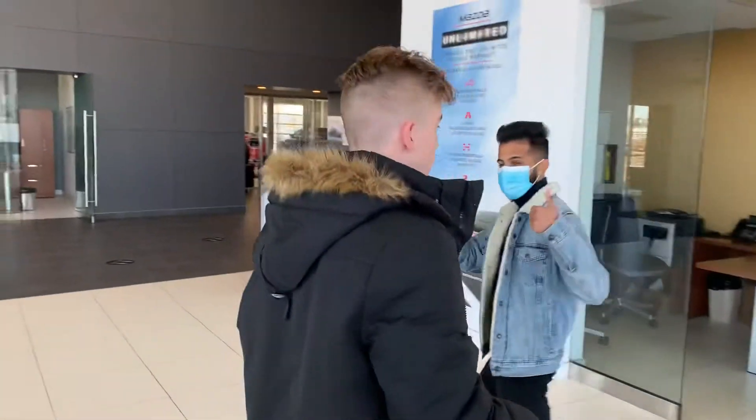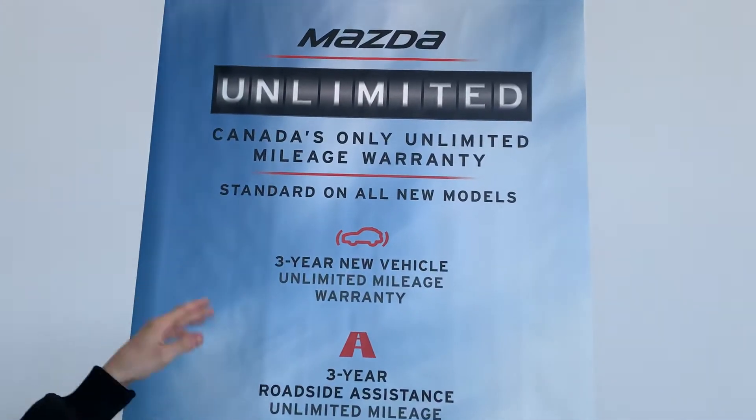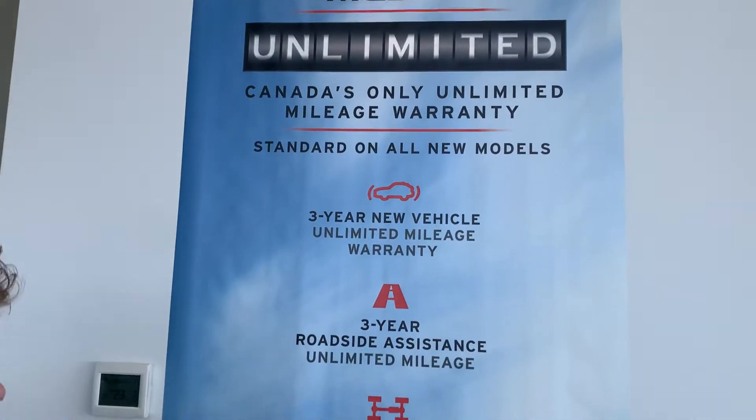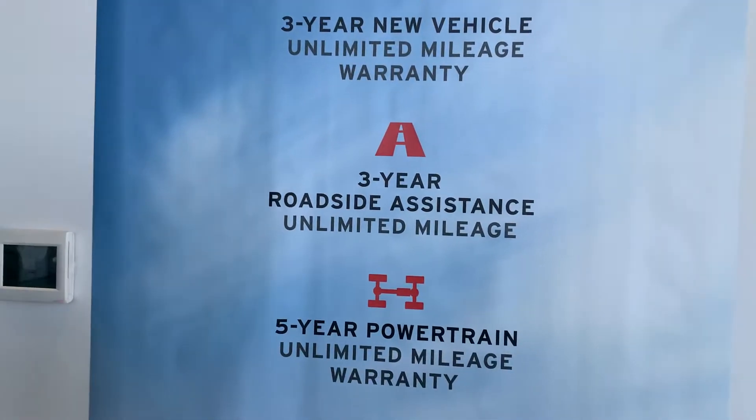I want to give you a quick peek at our warranty. It's actually Canada's only unlimited mileage warranty. Starting off with your three-year new vehicle unlimited mileage warranty, along with your three-year roadside assistance.